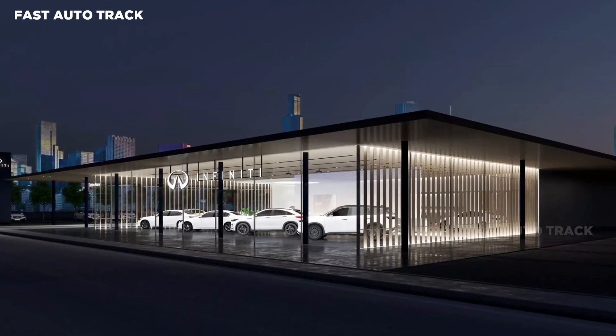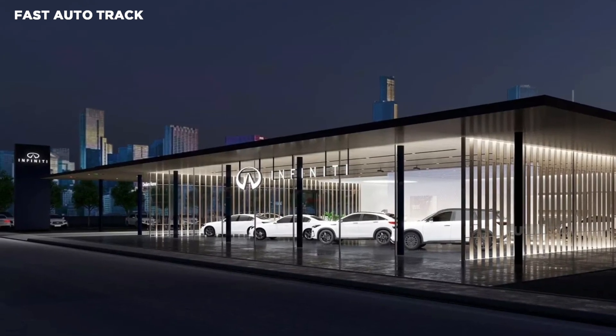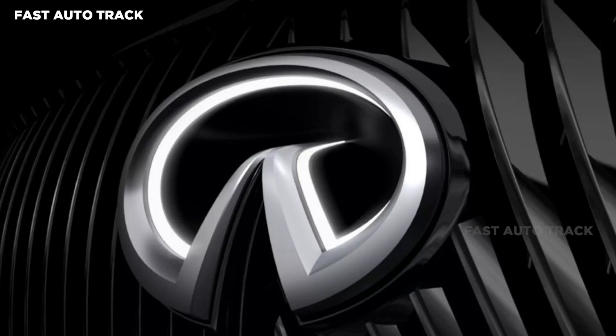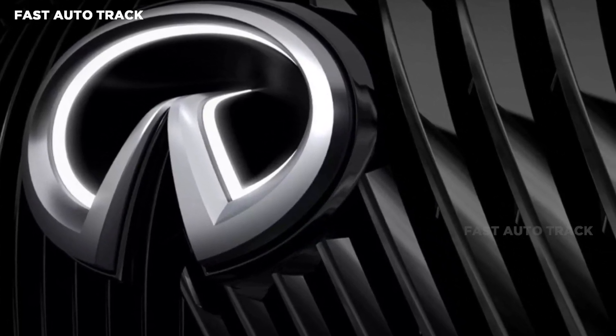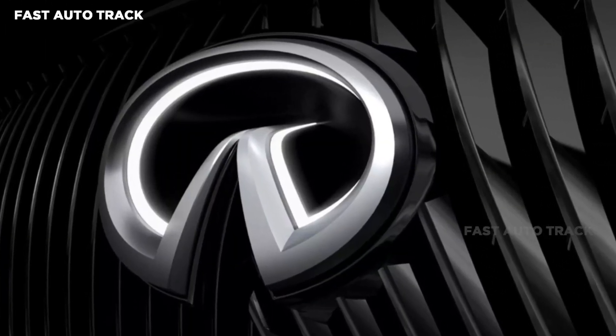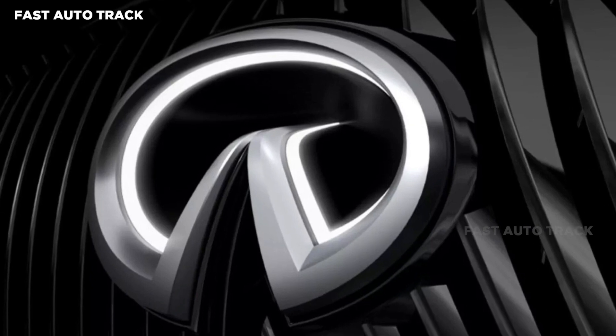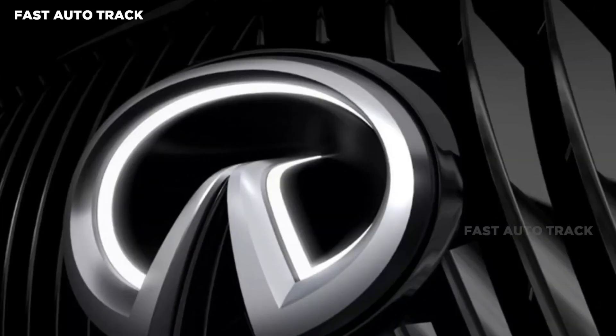The new Infiniti logo isn't a radical departure from the current mark and the changes are minor. The logo, its fourth iteration since the company's 1989 inception, represents an infinite road fading across the horizon, and the updated emblem further emphasizes that intent. The bottom opening is wider, narrowing the outline of the road, which no longer ends at a point, putting greater focus on the horizon.